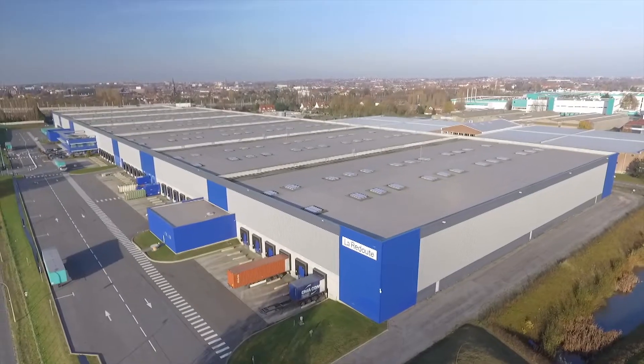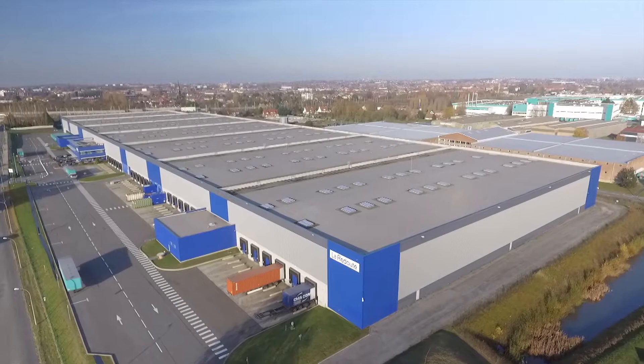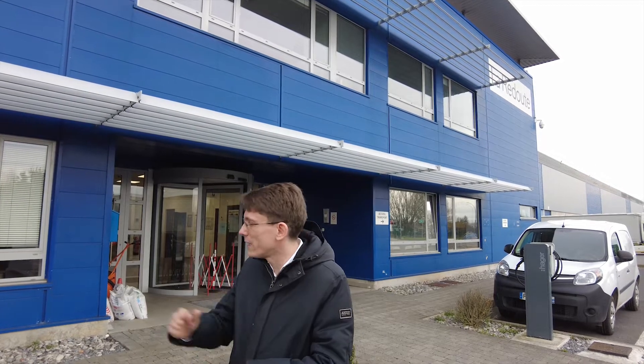This is Roubaix, a city in the north of France, and this is a very large logistics platform operated by La Redoute, which has been our client for quite a long time. Today we are exceptional guests invited to actually visit the entire facility, which we will do in the following.